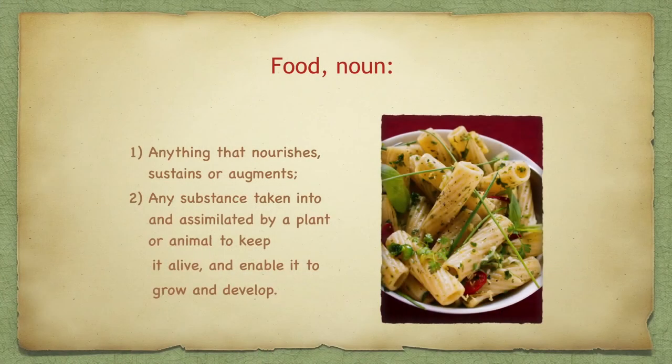The definition of food is anything that nourishes, sustains, or augments — any substance taken into and assimilated by a plant or animal to keep it alive and enable it to grow and develop.